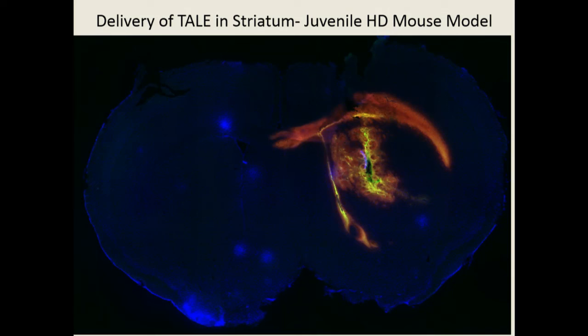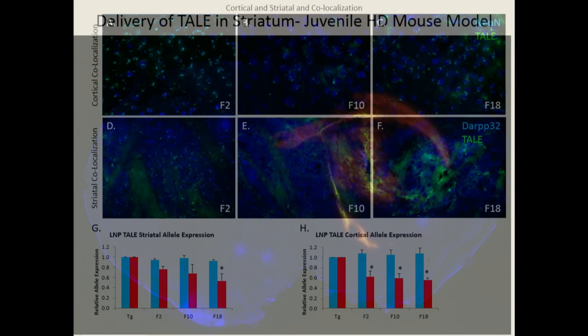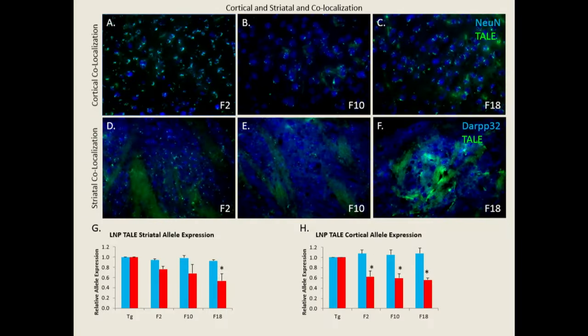When these are delivered into the striatum of a juvenile Huntington's disease mouse model, we're getting good spread. The red bars show the knockdown of just the mutant allele, and we're getting significant knockdown in the striatal neurons and also in the cortical neurons.